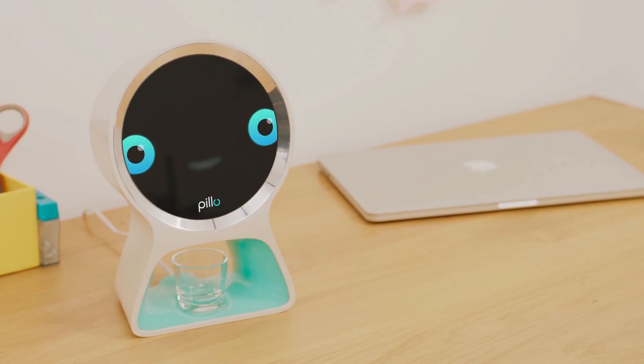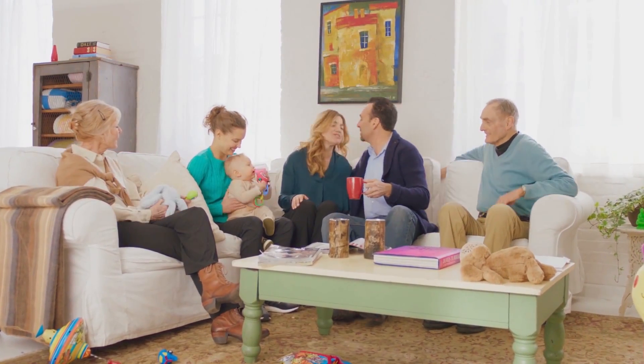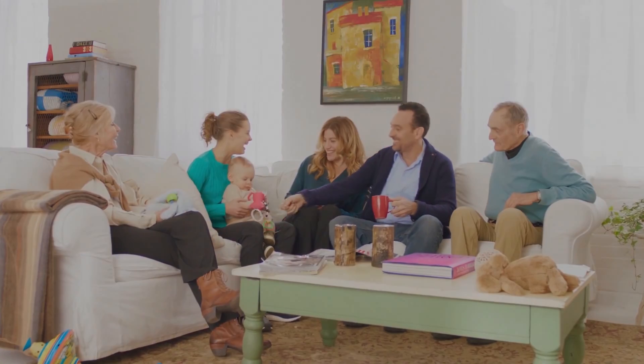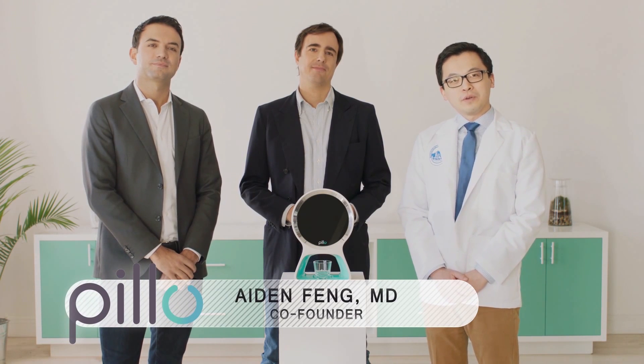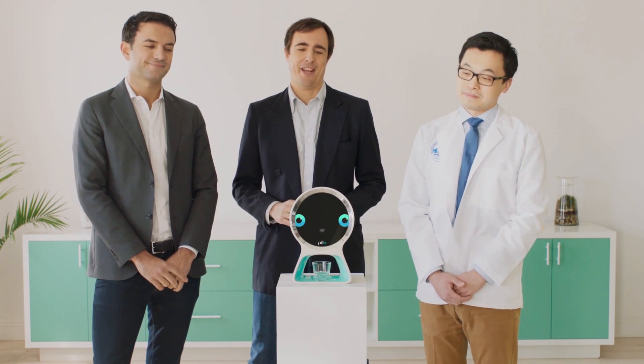Because sometimes, all you need to stay healthy is a friendly, timely reminder — and that's exactly what Pillow will do for you. We created Pillow to address a critical need: the health and well-being of you and your loved ones. We've assembled a great team of healthcare professionals, entrepreneurs, and robotics experts with years of experience in the field. We have what it takes to make Pillow a reality and we now ask you to join us as we enter the next exciting phase of bringing our prototype to production. Together, we can reinvent the future of personal health. Thank you.